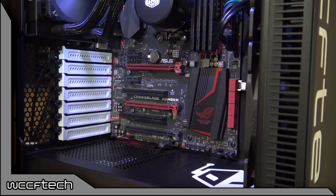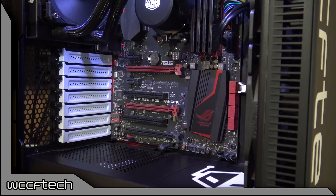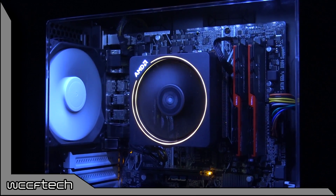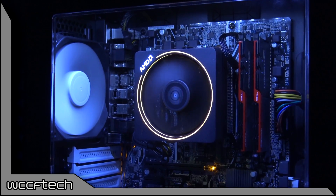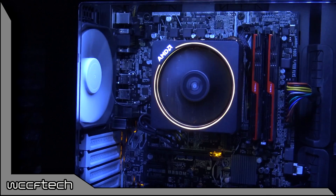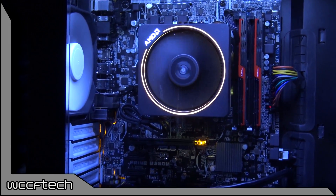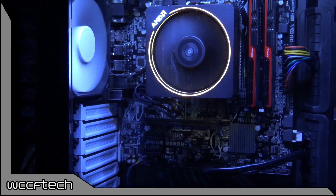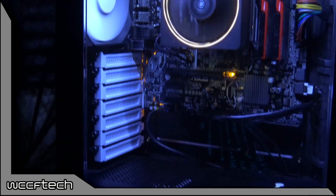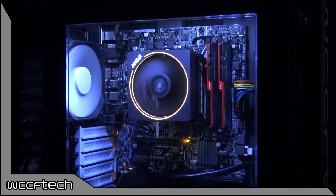On the right, we have the A12-9800, a 65-watt APU at stock 3.8 gigahertz with a 4.2 gigahertz turbo, utilizing R7 graphics with 512 stream processors at 1,108 megahertz, using 16 gigabytes of DDR4-2400 with 2 gigabytes allocated to the iGPU on the Asus Prime B350-M-A motherboard.